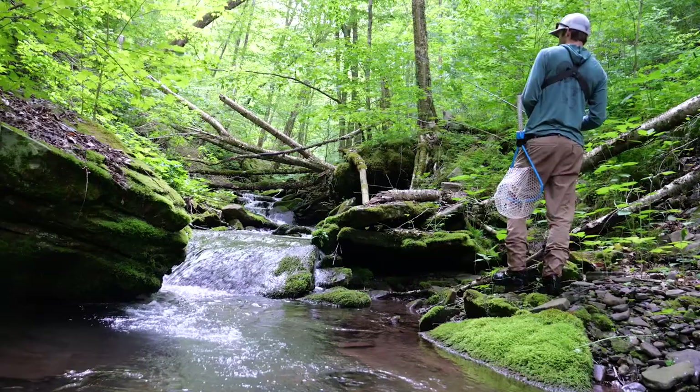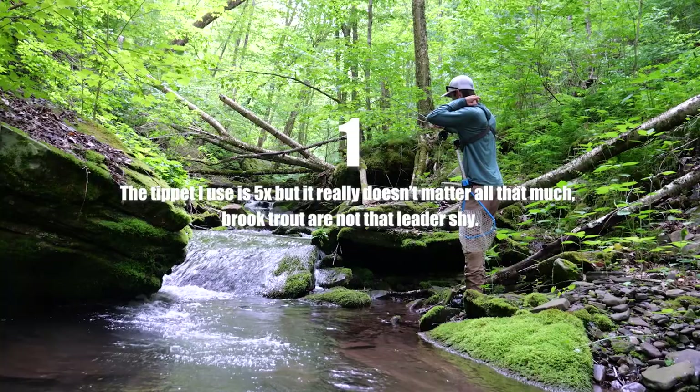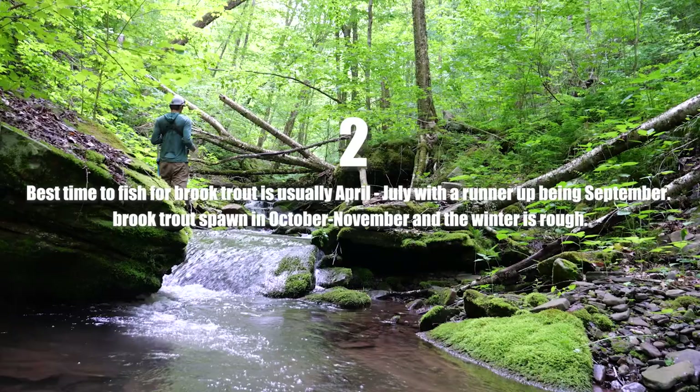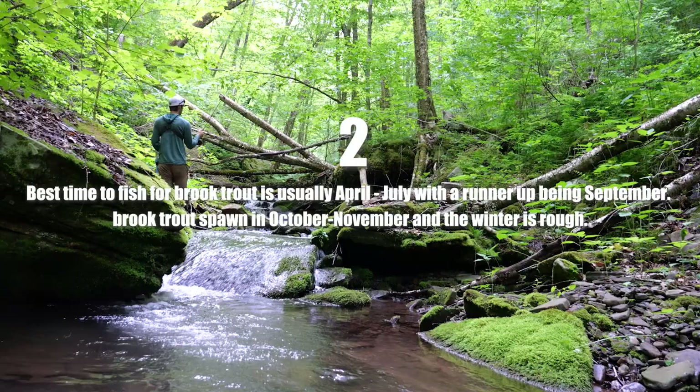At the end of each Fly Fishing 101 video I'm going to do a little recap. First: the tippet I typically use is 5x, but it really doesn't matter much because brook trout are usually not very leader-shy, and I just use store-bought leaders. Second: the best time to fish for brook trout is usually April through July, with a runner-up being September. You can catch fish all year, but winter can be tough and the dog days of summer can produce low flows. Typically fish spawn in October and November and it's best to leave them alone during that time.